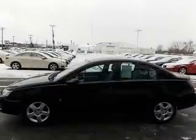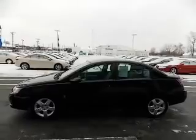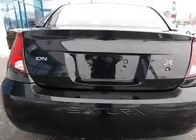Power door locks, power windows, an AM FM stereo with a CD player, satellite radio, power steering, and an adjustable tilt steering wheel.